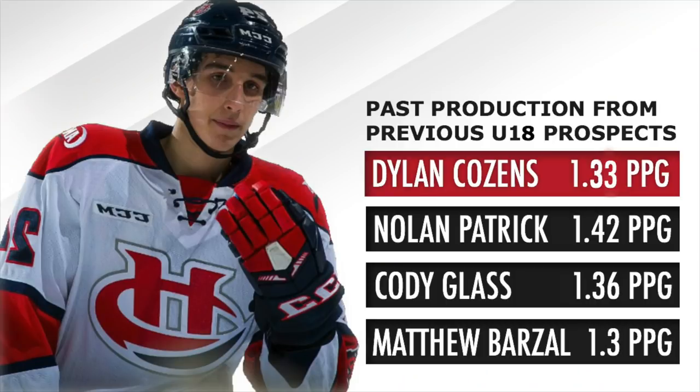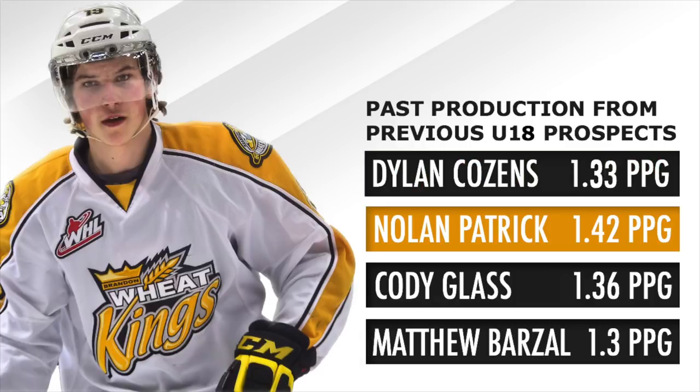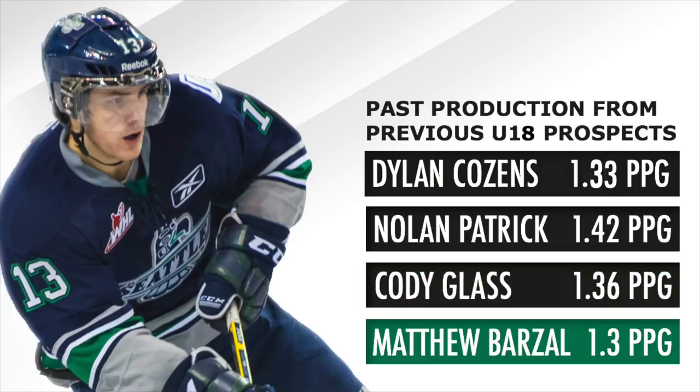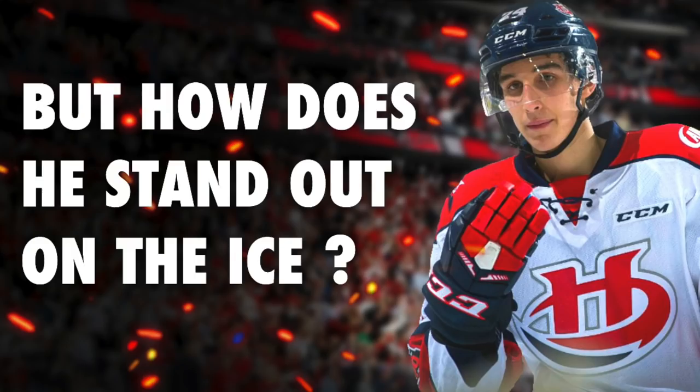Just for comparison, in their U18 season, Nolan Patrick had 1.42 points per game, Cody Glass had 1.36 points per game, and Matthew Barzal had 1.3 points per game. But outside of his shiny stats, what makes him such a promising prospect?